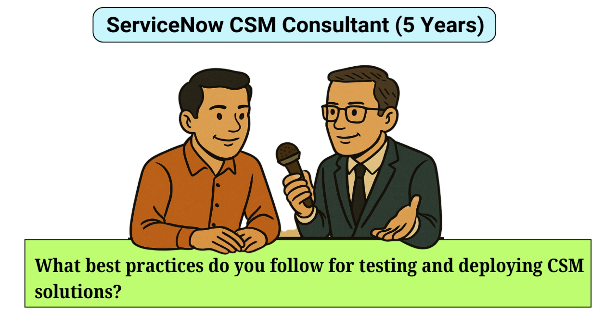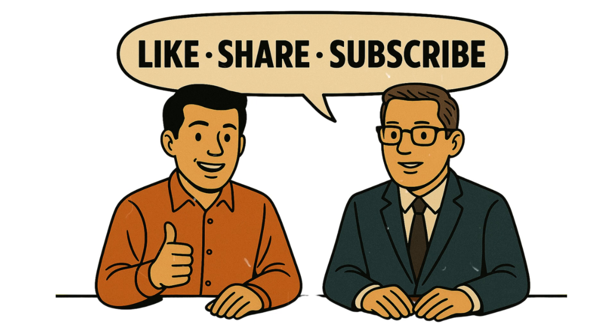What best practices do you follow for testing and deploying CSM solutions? Best practices for testing and deployment include thorough planning and stakeholder involvement. I implement comprehensive testing strategies covering unit, integration, and user acceptance testing. I utilize ServiceNow's update sets and application repositories to ensure controlled and trackable deployments. I also establish a rollback plan to mitigate potential issues post-deployment. After implementation, my team and I monitor system performance and gather user feedback for continuous improvement.